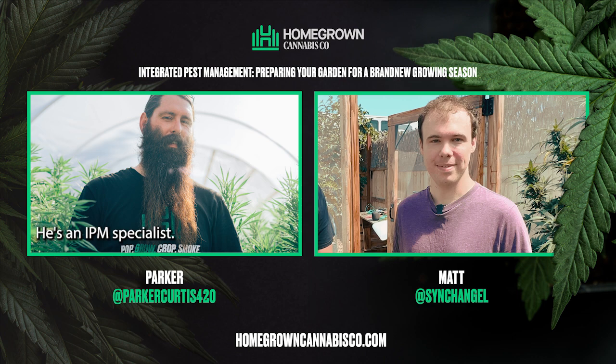Hey guys, Parker here. I've got my good friend Matt Gates — he's an IPM specialist. Why don't you tell us where the audience can find you? Thanks for having me. You can find me for professional inquiries at xinthanol.com. I look forward to talking more.